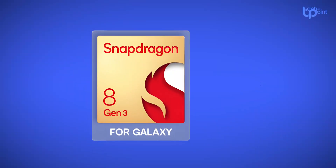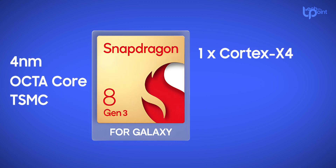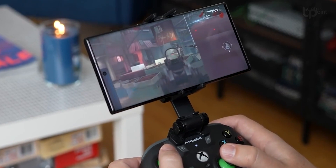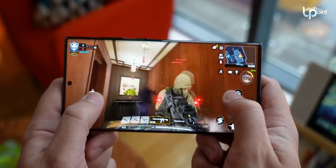The Snapdragon 8 Gen 3 is shaping up to be a 4-nanometer octa-core chip made by TSMC, with one ARM Cortex X4 CPU core, 5 Cortex A720 CPU cores, and 2 Cortex A520 CPU cores. It's got the Adreno 750 GPU with hardware ray tracing acceleration and is expected to bring a solid 50% boost in GPU performance compared to the Snapdragon 8 Gen 2.